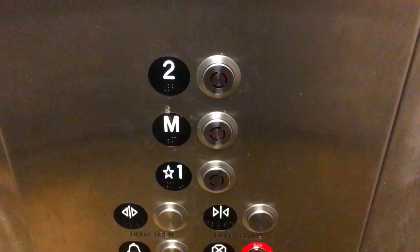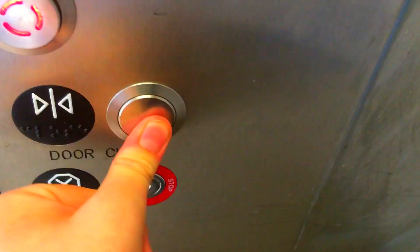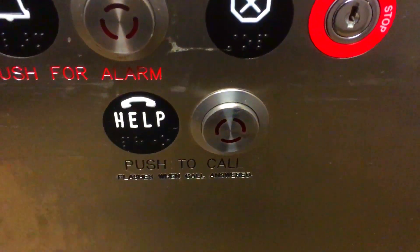Obviously between then and now. I can hear some people. Back on one. ADA phone. Possibly epic door close, but I don't know. Basic cab.